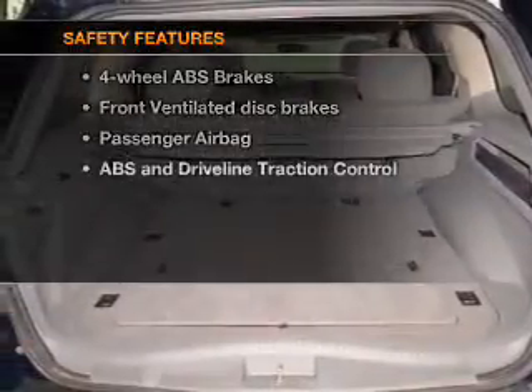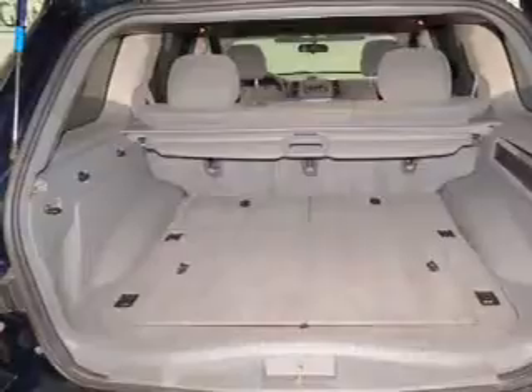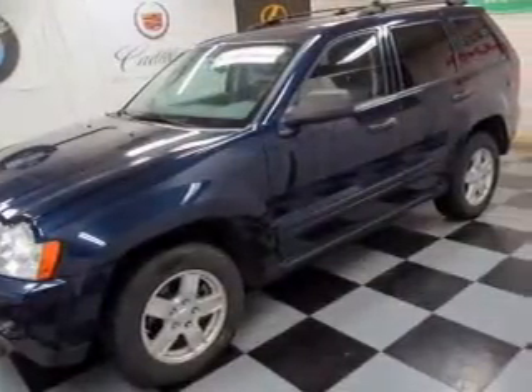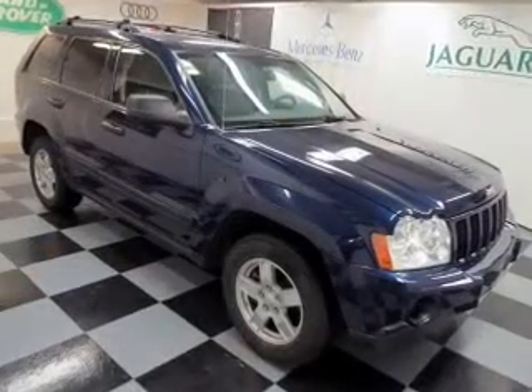And for your peace of mind, the following safety equipment is included: front ventilated disc brakes, passenger airbag, traction control, low tire pressure warning, and independent suspension.